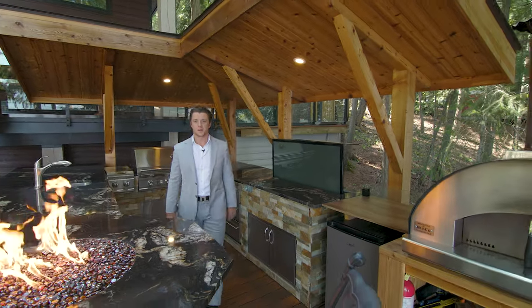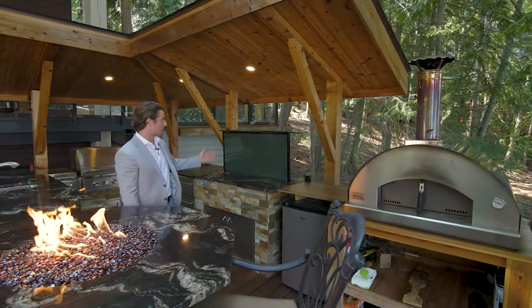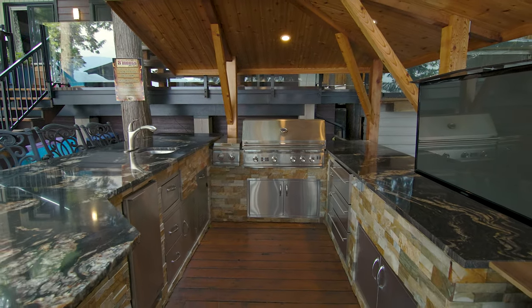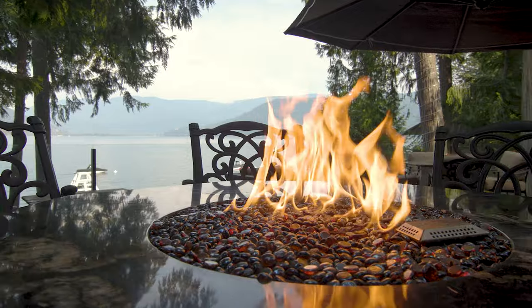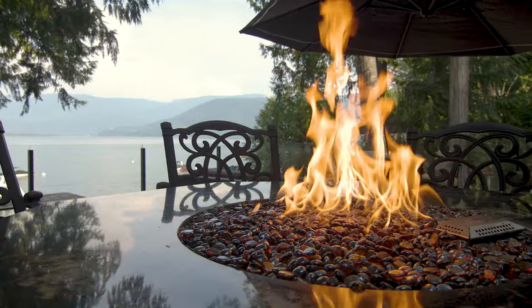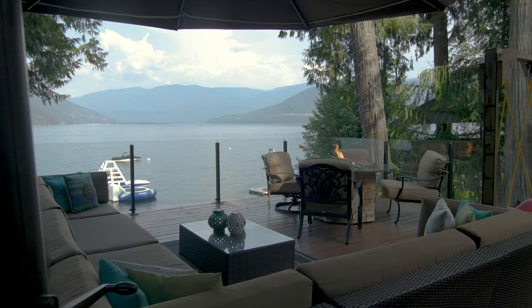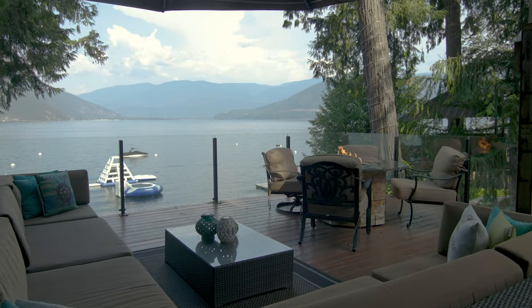No expenses spared on this amazing outdoor kitchen. We've got a motorized TV pop-up, ice makers, fridge drawers — you name it, this kitchen has it. Talk about an entertainer's dream — with a kitchen like this and a patio this size, you've got room for all your friends, family, colleagues, and relatives.